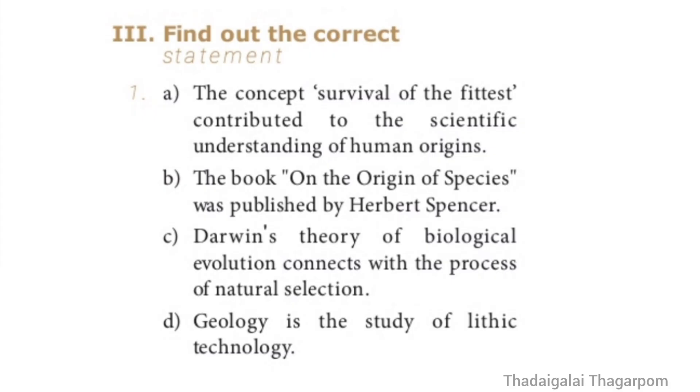Find out the correct statement, Question 1. Option A: The concept 'Survival of the Fittest' contributed to the scientific understanding of human origins. Option B: The book 'The Origin of Species' was published by Herbert Spencer. Option C: Darwin's Theory of Biological Evolution connects with the process of natural selection. Option D: Geology is the study of Lithic Technology. The correct statement is Option A — 'Survival of the Fittest' contributed to the scientific understanding of human origins.